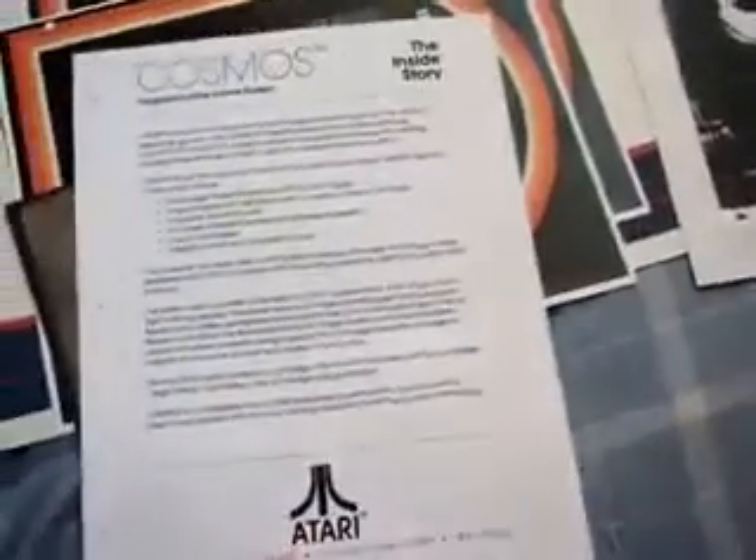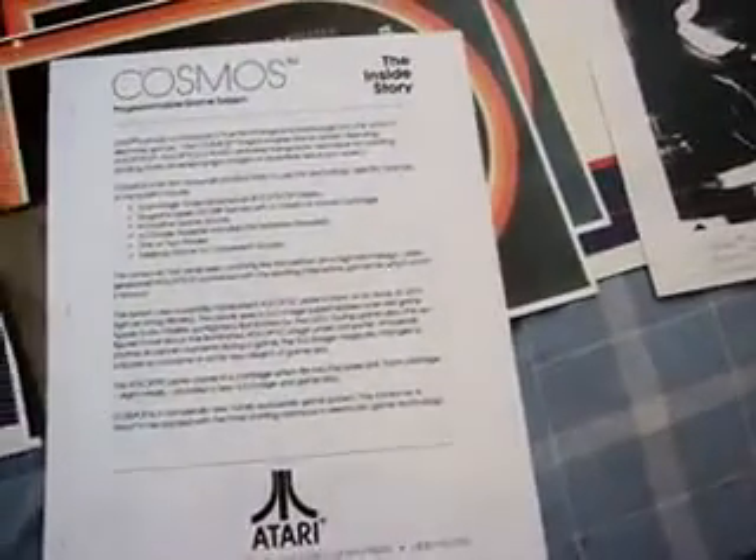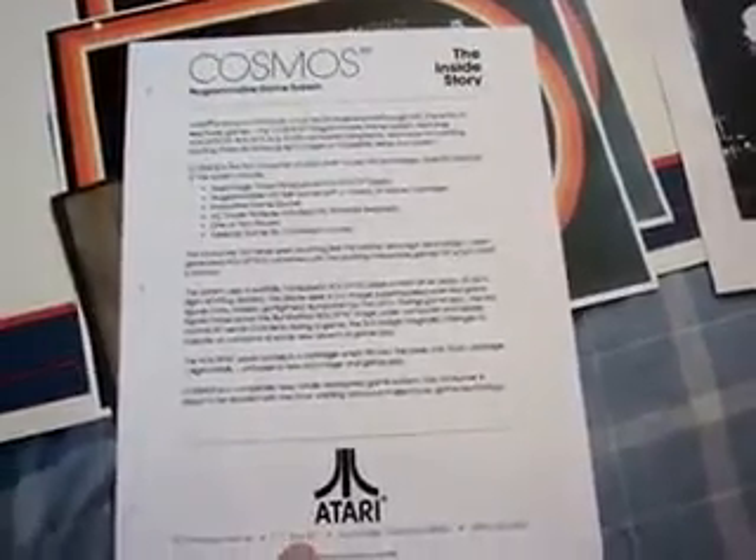Holoptics is what Atari called the Cosmos technology at the time. And this is more — this is the inside story. There's another photocopy, but this is basically like the press release that you'd find, similar to like a 3DS.